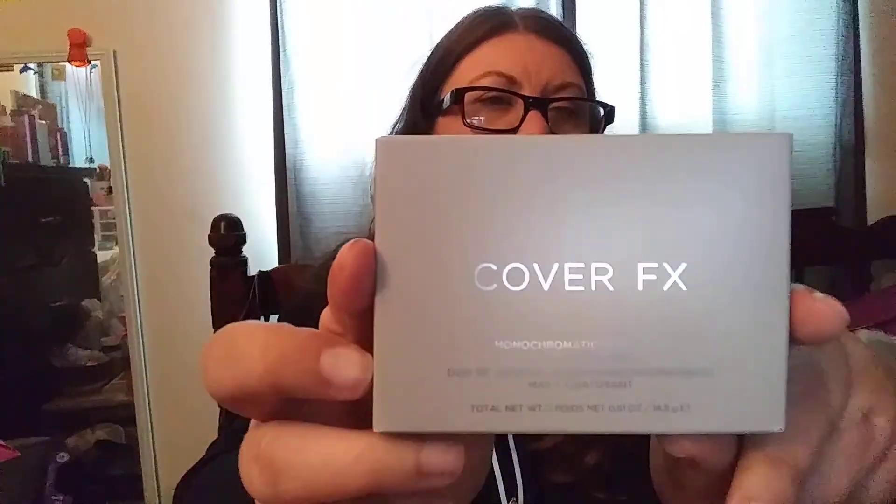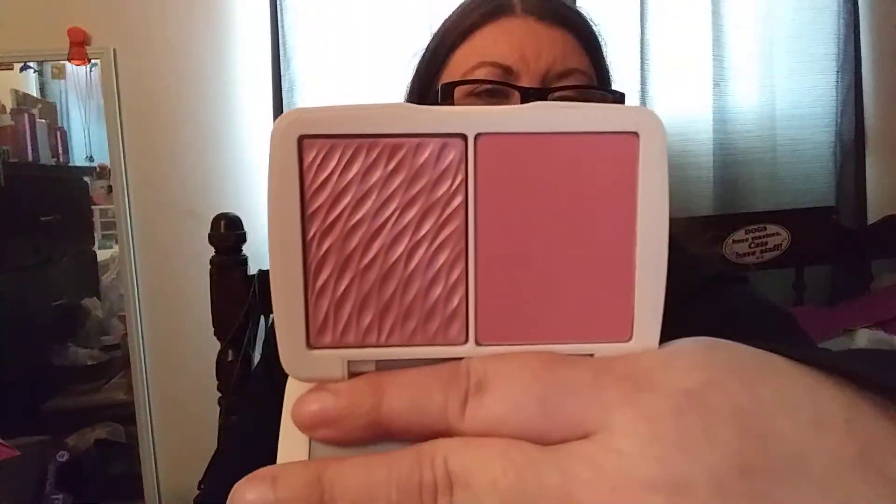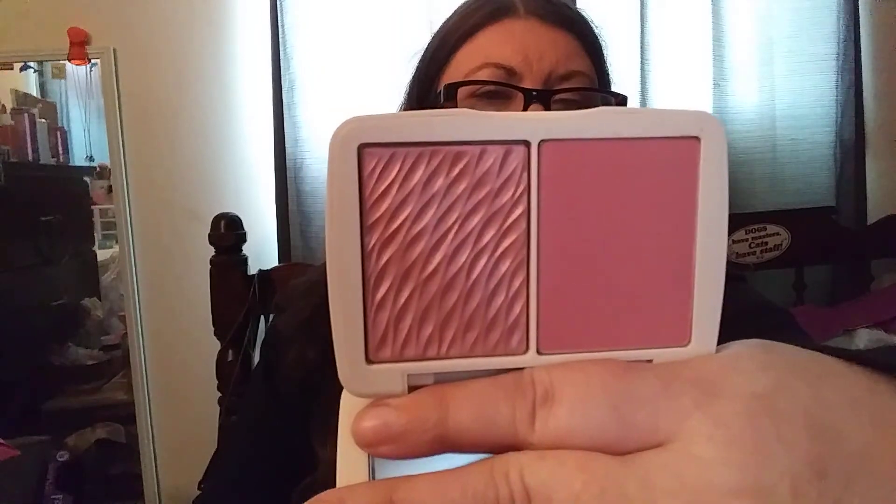And then I got — okay, what is this? This is the Cover FX Monochromatic Blush Duo, Matte and Shimmer. I'll show you what it looks like. That is pretty, pretty, pretty. Can't wait to use it. I just love the packaging on this.